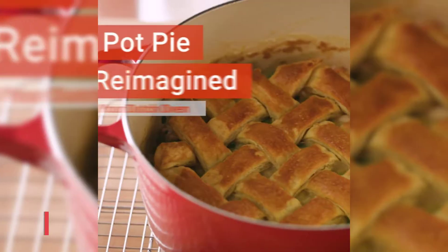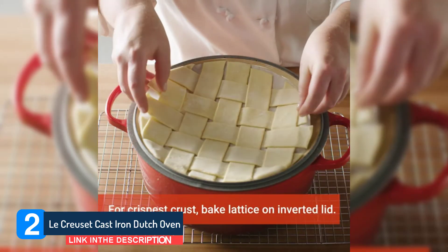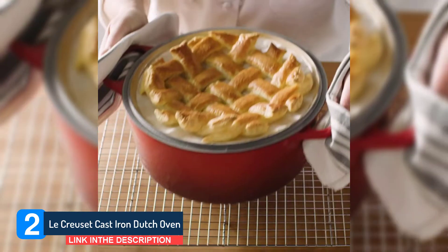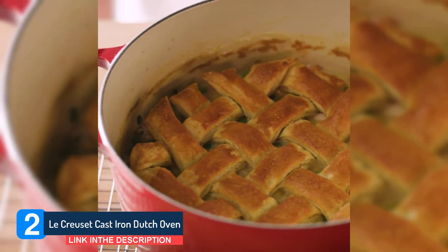Number 2. La Creuset Cast Iron Dutch Oven. La Creuset is a brand that needs no introduction. If you have deep pockets and demanding tastes, this cast iron gem is well worth popping on your shortlist.